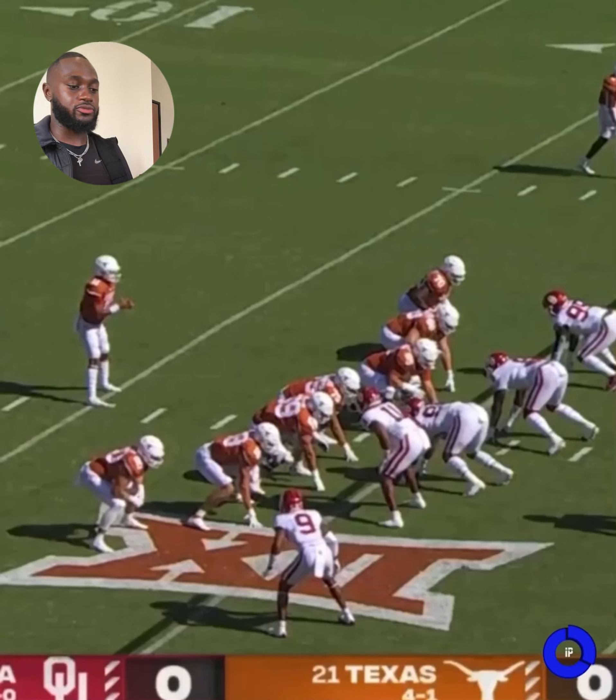This week's video breakdown is the first play of the game against Texas and Oklahoma. It was a 75-yard touchdown — a really simple bubble screen, but it shows the importance of speed training or track and field training in the offseason.